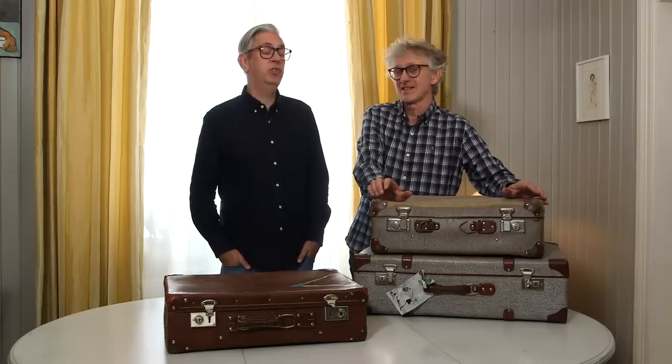We only use old suitcases. I did some bargain hunting and got some old suitcases — I'm still looking for more. We use them as archive boxes, and we thought we'd show you the interior of some of these suitcases, kind of like Kate did in her video. Kate, this is a tribute to you!